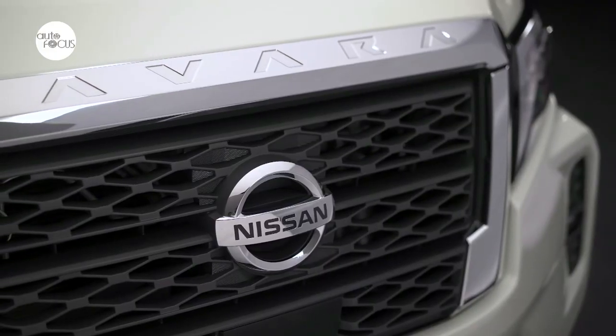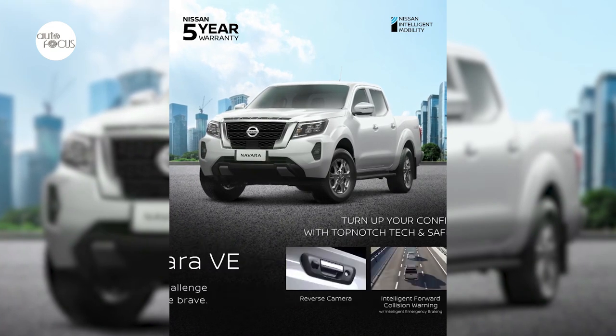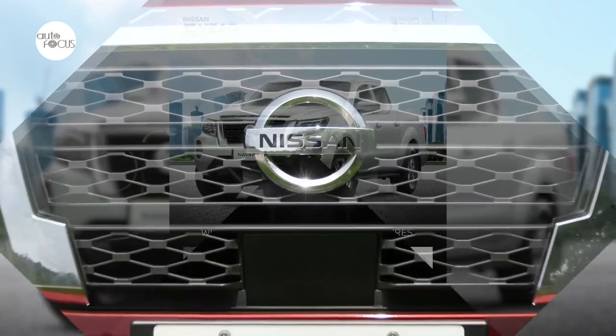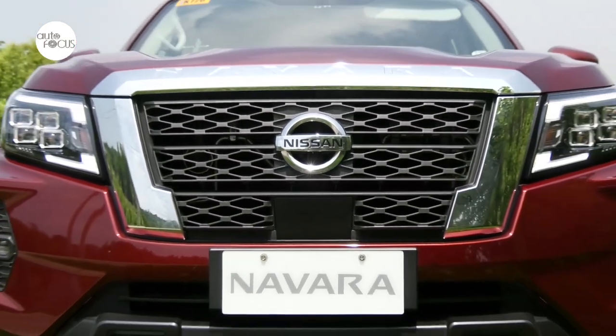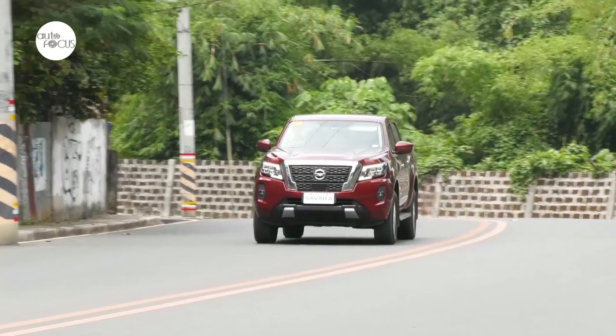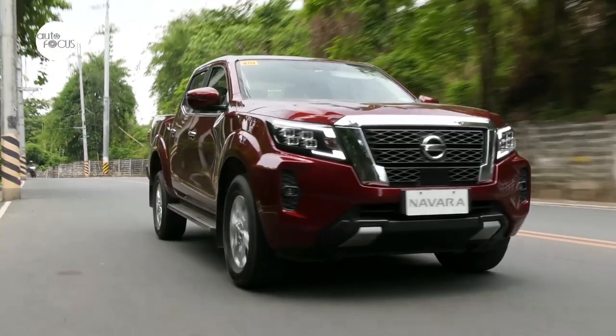For long-term peace of mind, the Navara VE, like all other new Navara variants, benefits from a five-year, 150,000-kilometer warranty — the longest in the segment. The five-year warranty extends the mechanical and electrical parts coverage for another two years or for the next 50,000 kilometers, whichever comes first, on top of the brand's standard three-year, 100,000-kilometer warranty offered with other vehicles in the current Nissan lineup.